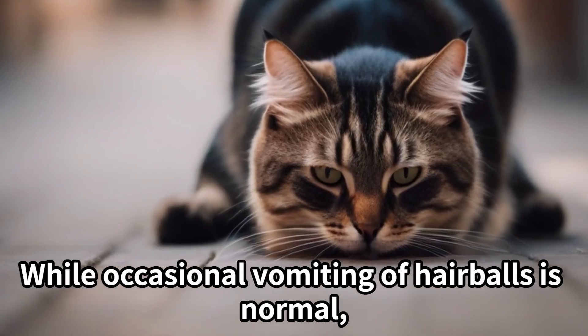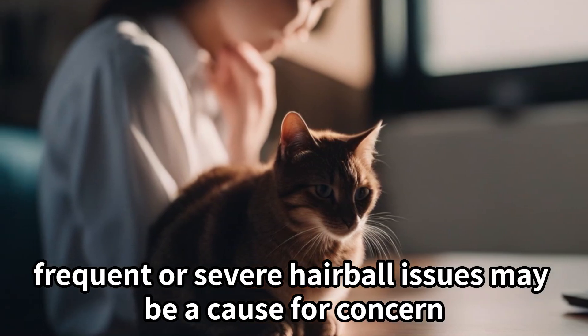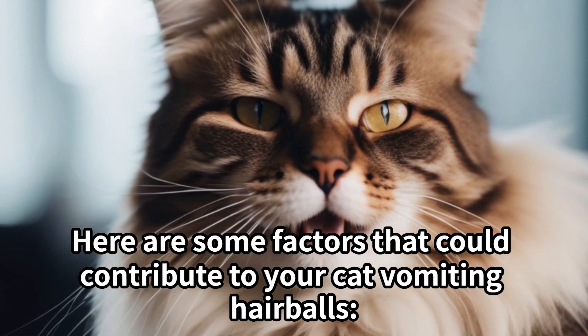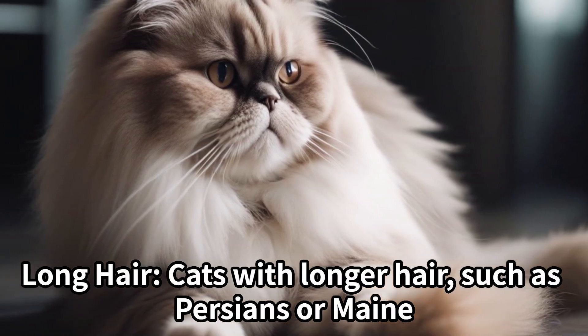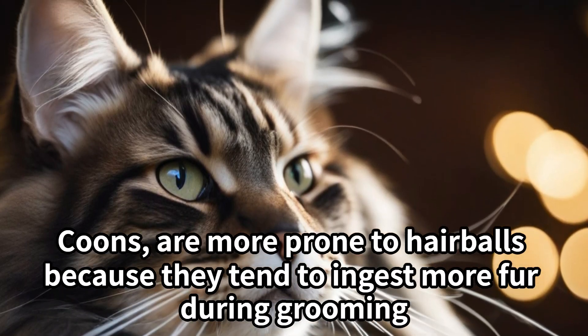While occasional vomiting of hairballs is normal, frequent or severe hairball issues may be a cause for concern. Here are some factors that could contribute to your cat vomiting hairballs. Long-haired cats, such as Persians or Maine Coons, are more prone to hairballs because they tend to ingest more fur during grooming.